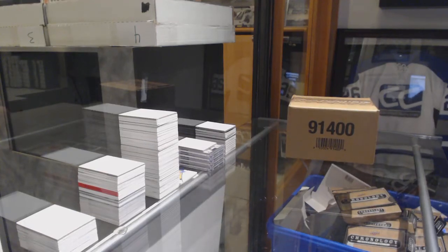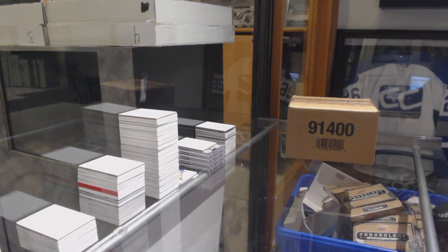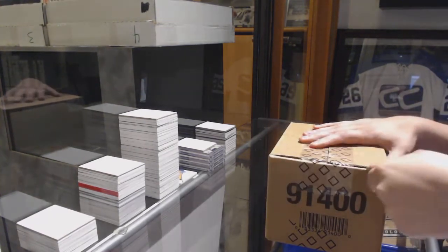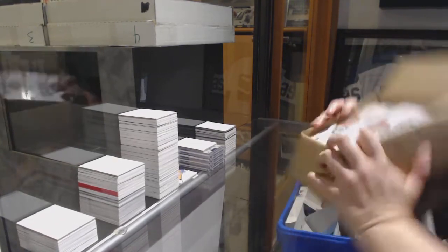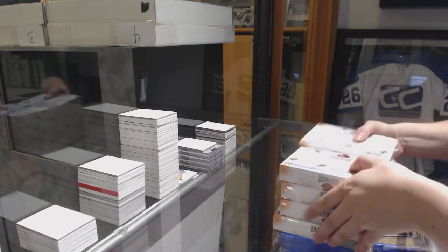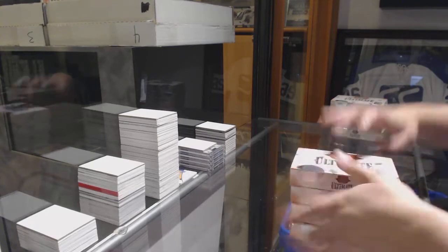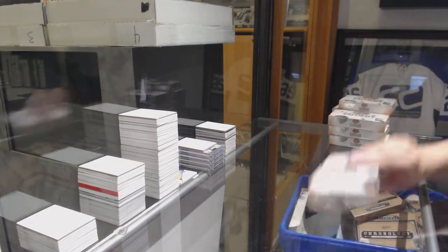All right, eight feet down, eight box case break of 1819 Upper Deck Ultimates. Best of luck to you.